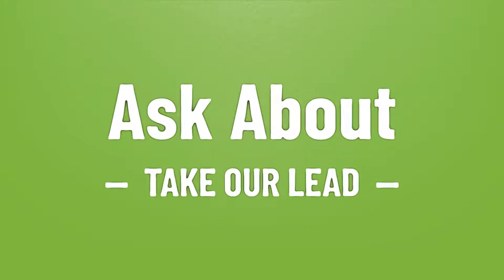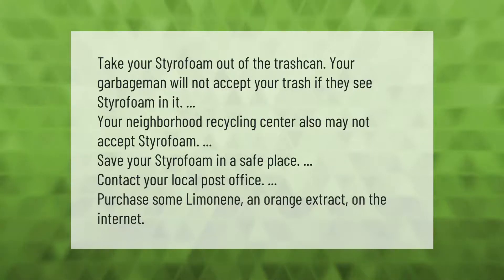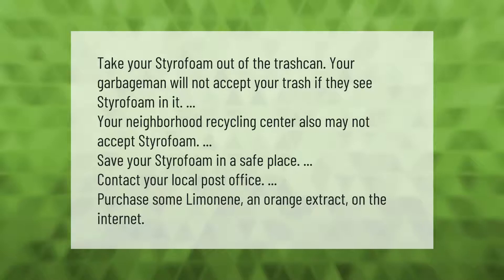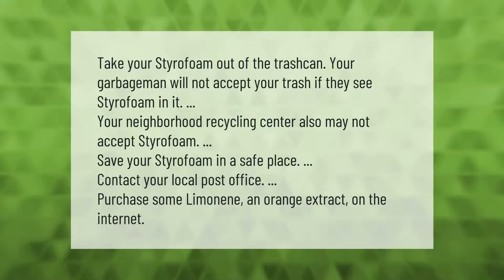Take our lead — let's help you make your mark. Our goal is your satisfaction. Take your styrofoam out of the trash can; your garbage man will not accept your trash if they see styrofoam in it. Your neighborhood recycling center also may not accept styrofoam, so save your styrofoam in a safe place.